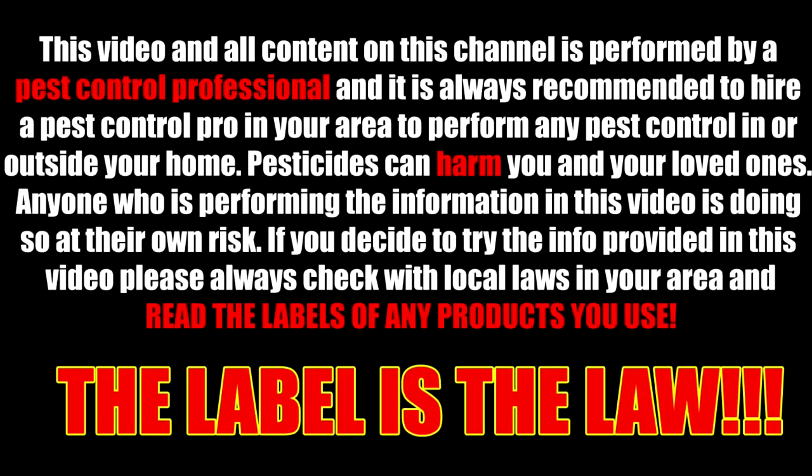This video and all content on this channel is performed by a pest control professional and it is always recommended to hire a pest control pro in your area to perform any pest control in or outside your home. Pesticides can harm you and your loved ones. Anyone who is performing the information in this video is doing so at their own risk. If you decide to try the info provided in this video, please always check with the local laws in your area and read the labels of any product you use. The label is the law.